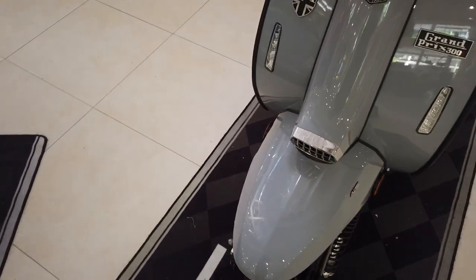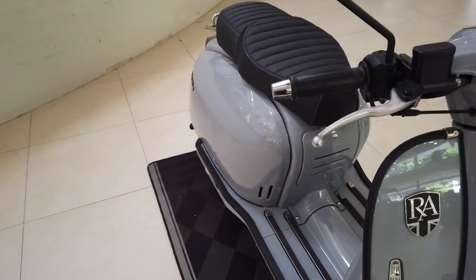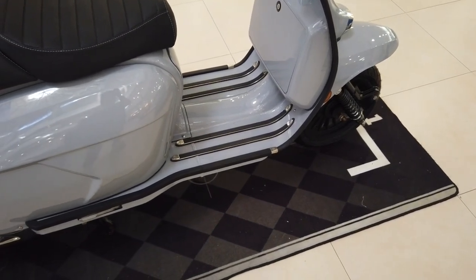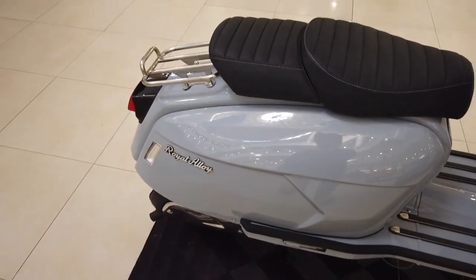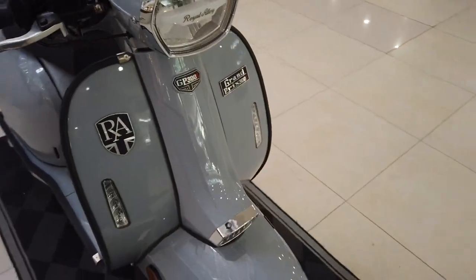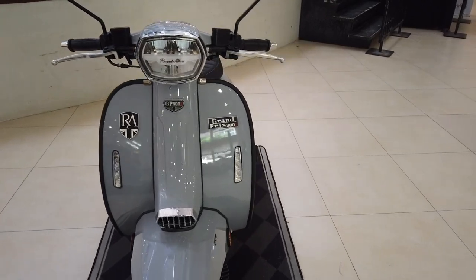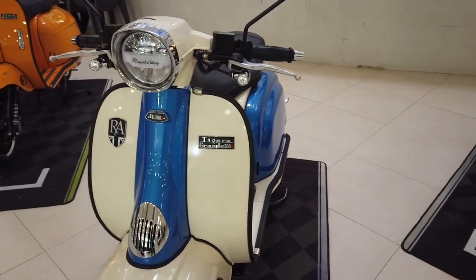Such a pretty bike — British design, British materials, but assembled in Thailand. The Grand Prix 300cc is priced at 385,000 pesos.